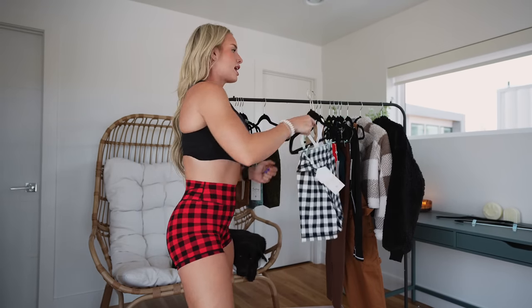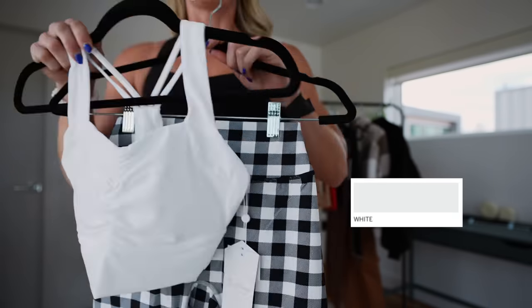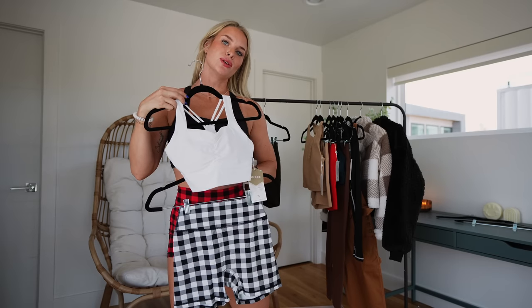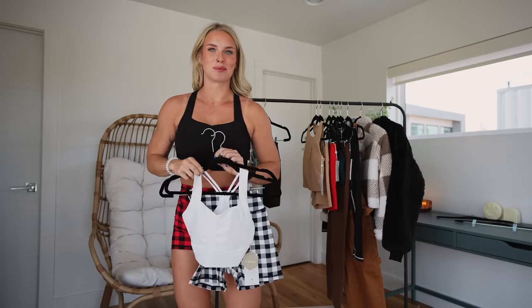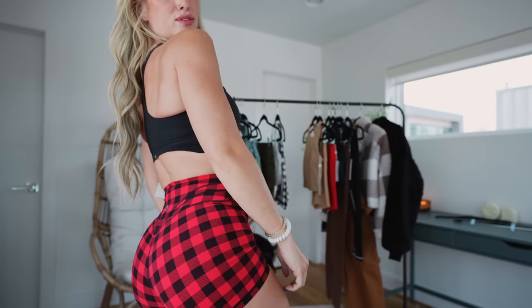I also got the Bloom bra in white and the Legacy shorts in black and white check — also a vibe. I feel like you could pair this with red or bright blue. It's such a perfect, simple, fun plaid pattern. I'm absolutely obsessed. I think I'm wearing this to the gym today.